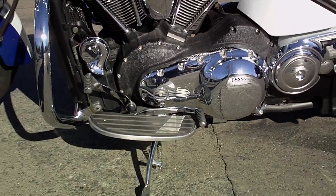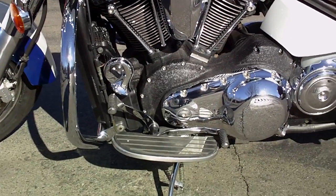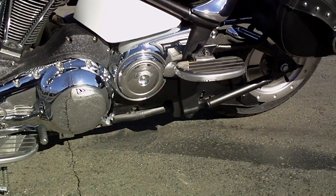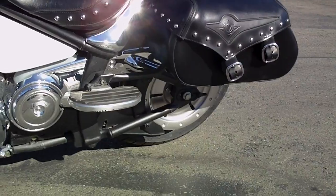Got the floorboards there with the heel-toe shifter — you don't have to scuff up or wear out your boots. Got a real nice loud horn on it too, just in case you need it. This is a belt drive bike, real quiet drive train.